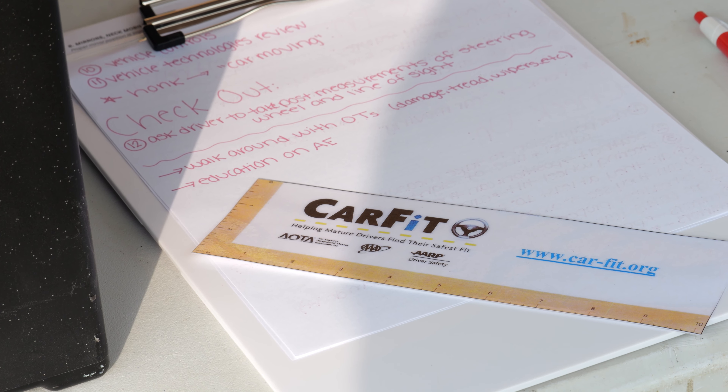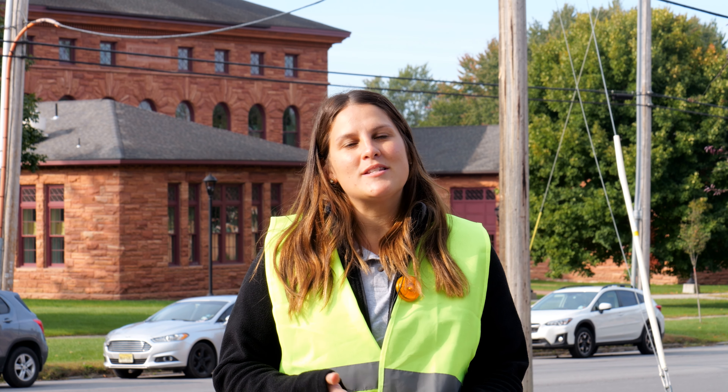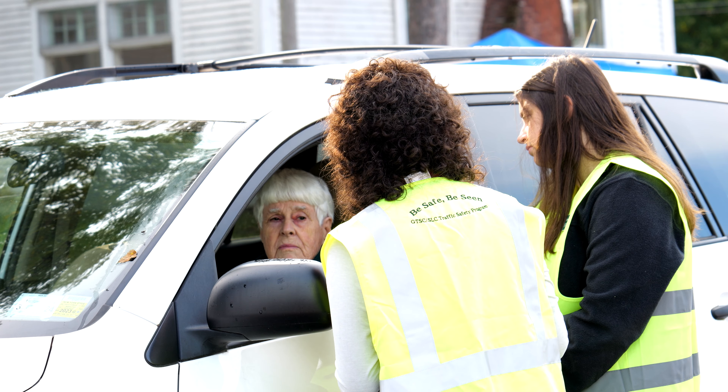My name is Brittany DeSalvo. I'm a clinical assistant professor in the occupational therapy department at Clarkson University. CarFit is a community-based educational program that allows older drivers to assess their fit between themselves and their vehicle.